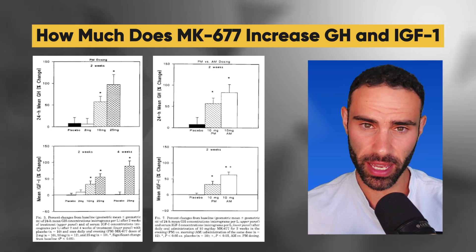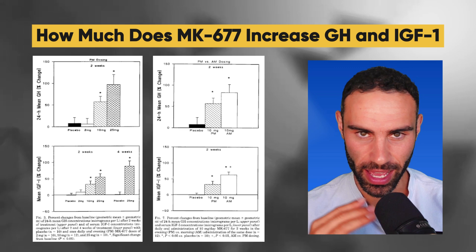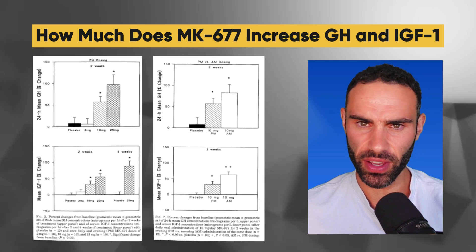Bear in mind, if you use MK677, it is going to make you ravenous — you'll want to eat absolutely everything in your fridge and your pantry. So just be careful if you're noticing these side effects.